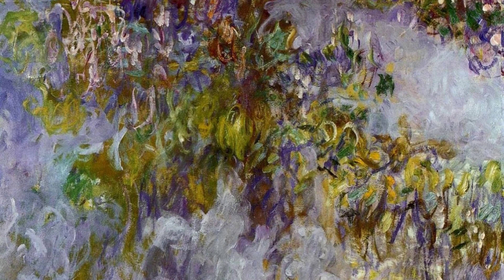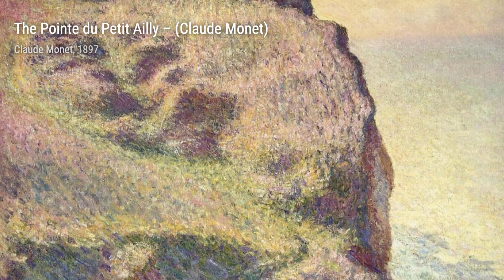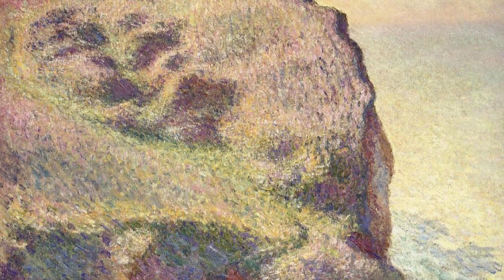Next, we have Waterlilies 56. This iconic piece is part of Monet's famous Waterlilies series, where he explores the beauty and tranquility of water and its reflections.